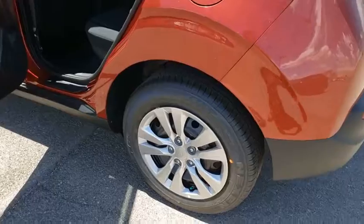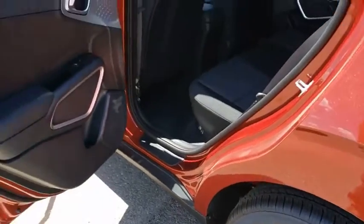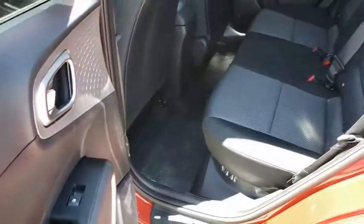Cloth seat trim, driver vanity mirror, front reading lamps, tilt steering wheel, front bucket seats, passenger vanity mirror, front wheel independent suspension. Your new ride is just a phone call away.